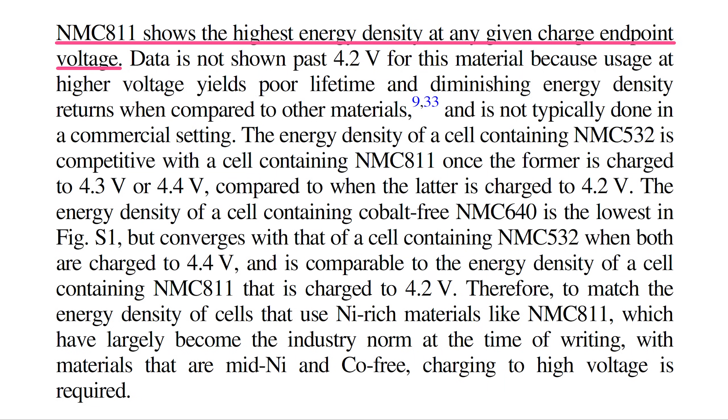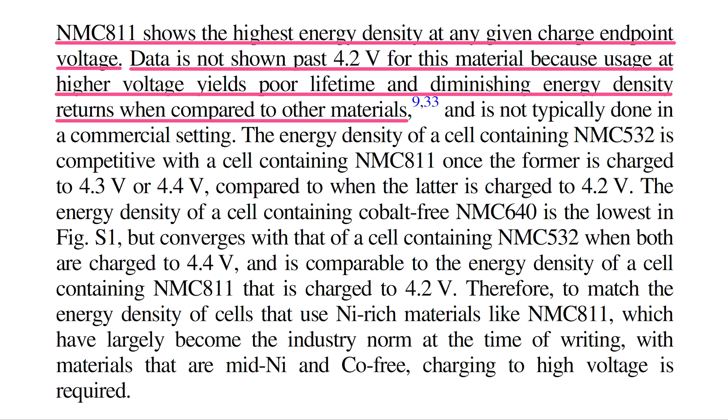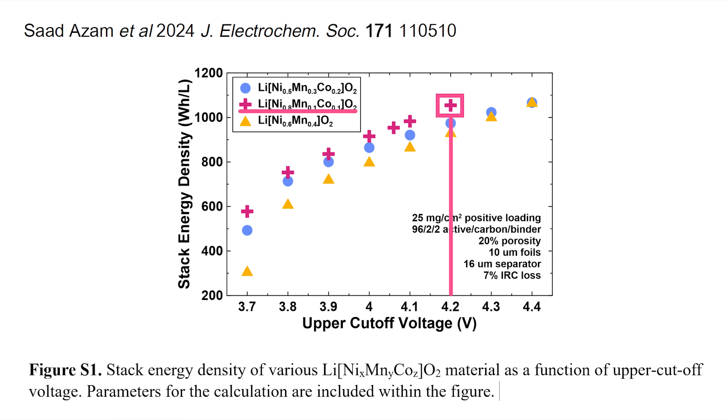The second sentence that caught my attention stated that NMC-811 shows the highest energy density at any given charge endpoint voltage, but data is not shown past 4.2 volts for this material because usage at higher voltage yields poor lifetime and diminishing energy density returns when compared to other materials, and is not typically done in a commercial setting. This explains why the graph stops at 4.2 volts for NMC-811 — as opposed to using high manganese cathodes at higher voltages, which the paper implies are worthwhile.